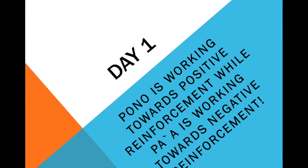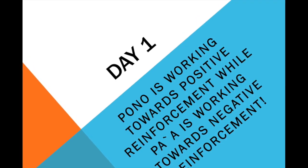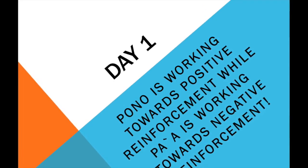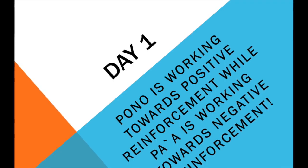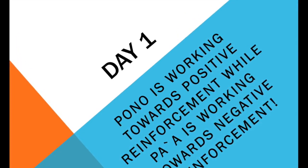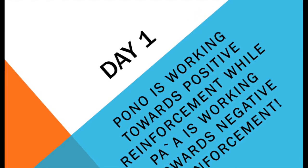Day 1. If Pono and Pa'a complete their chores, they get a positive reinforcement or reward of 5 minutes with each completed chore. Pono is working towards positive reinforcement while Pa'a is working towards negative reinforcement.